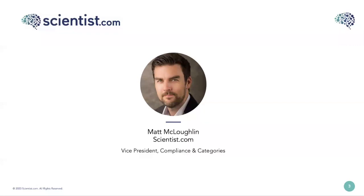I'm VP of Compliance and Categories at Scientist.com. I've been involved in drug research and discovery for the past 20 years. Prior to my role at Scientist.com I was a scientist at AstraZeneca within the R&D genetics and personalised healthcare departments, before moving into a procurement organisation where I was responsible for the global strategy of sample acquisition.